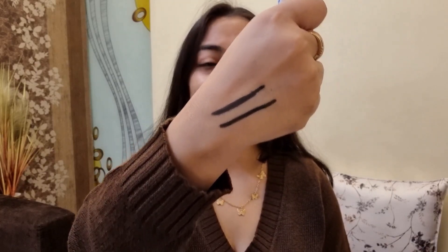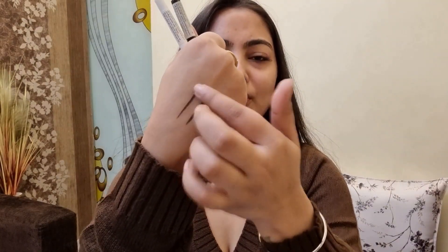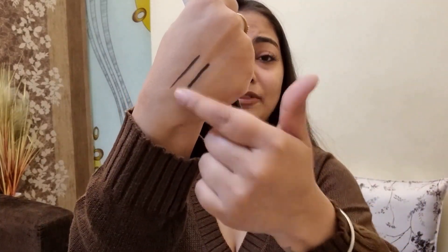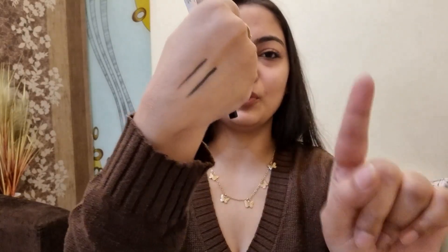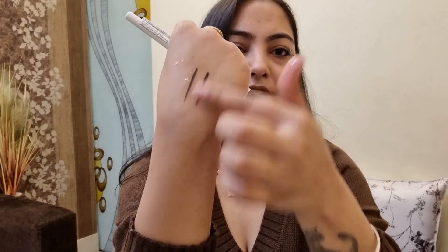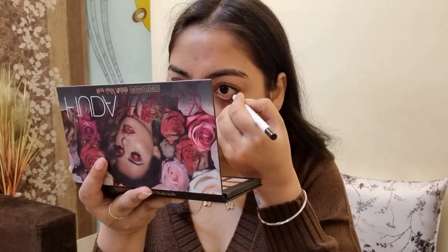It is smudge-proof, toxin-free, waterproof, cruelty-free, and vegan, with 11-hour long-lasting power. I'll rub it to show you it's not going to smudge no matter what. You can see — even after rubbing, it holds. I've also got some water to demonstrate how waterproof it is, and again after rubbing with water it hasn't budged from where I swatched it. I'm now going to apply this kohl as kajal and show you how black and defined it looks.